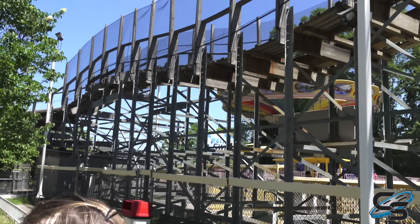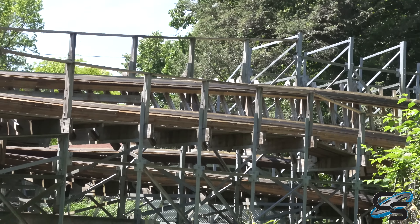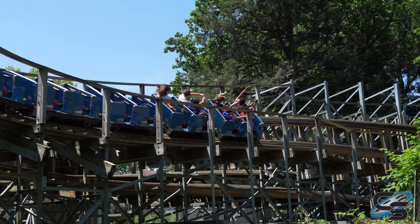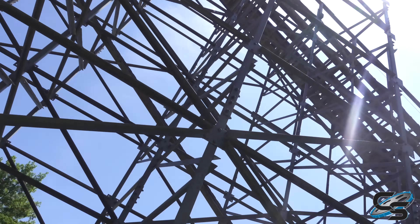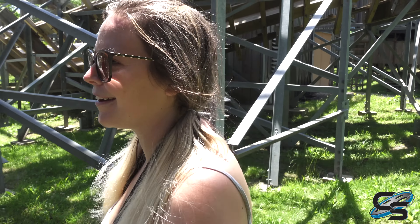Hey, we're at the top of Ravine Flyer 2 — it's so pretty, this is awesome! Look at Lake Erie — it's ginormous. We're at Cedar Point and it's like two and a half hours that way — I can pretty much see it! And back down we go, about to go through the infield of Ravine Flyer 2. Look at this — look how close you can get to the track. This is all part of the retracking the park just did. We are literally inside Ravine Flyer!